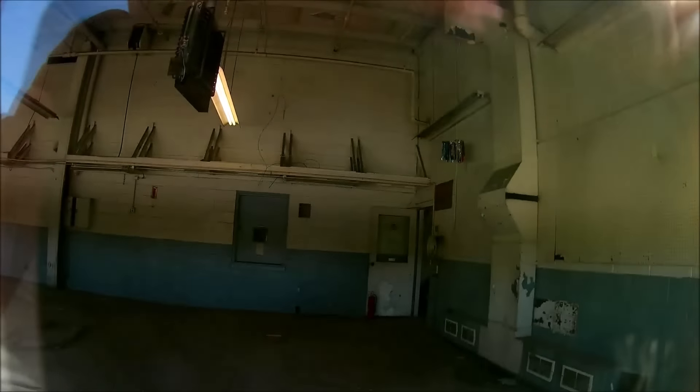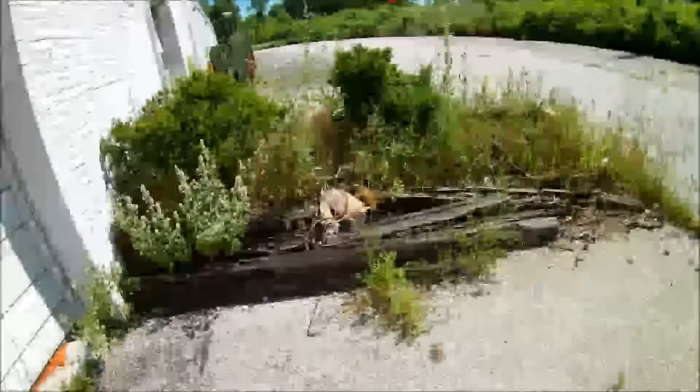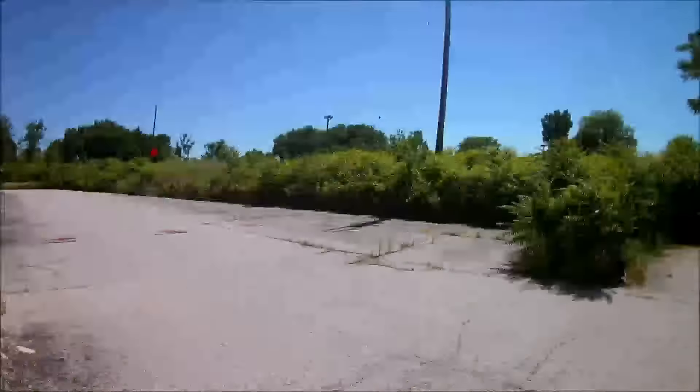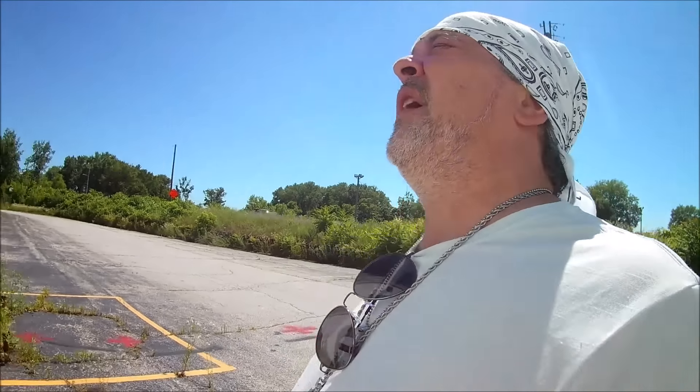The old cones. There's a service station back here — that's all grown over. JRM Auto Repair. It's been something way before then. And here: DuPont Automotive Finishes, the official finish of NASCAR.